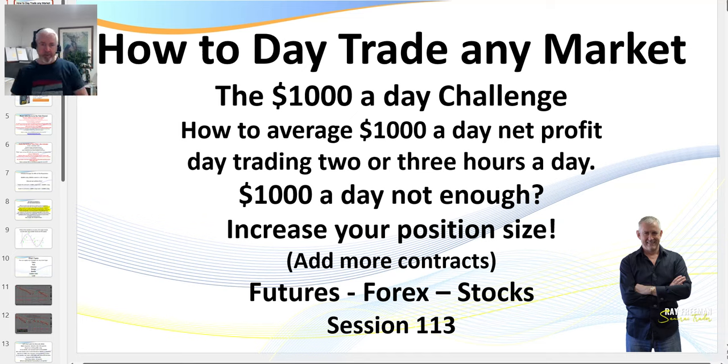Hello traders, it's Samurai Trader. Welcome to this training video: how to trade any market — the $1,000 a day challenge. For the young guns watching this, $1,000 a day probably isn't going to be enough, so you increase your position size. I'm going to show you how to realistically hit your trading goals.